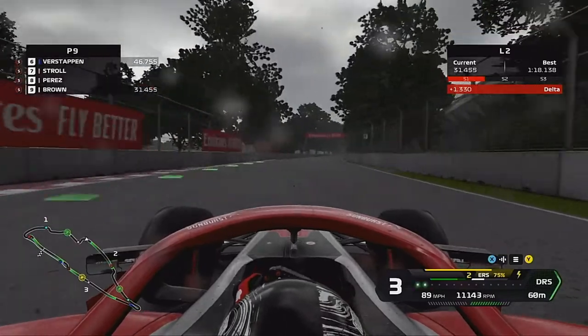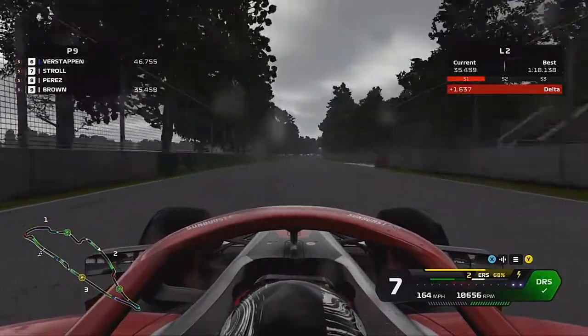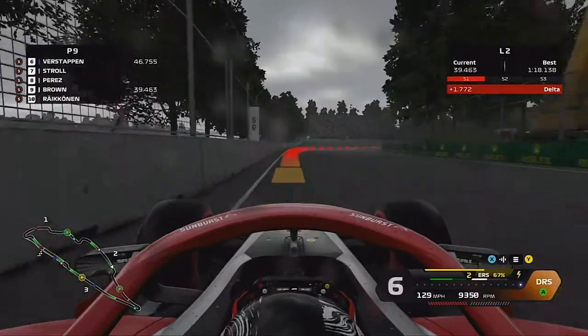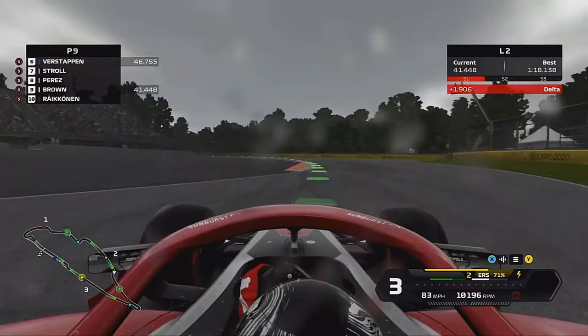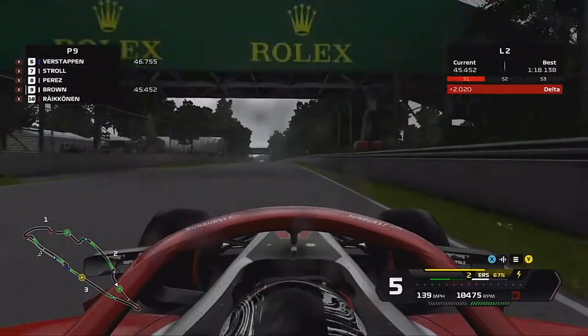Skipping towards the end of the session — we tried to go again on the same set of tyres but the track had just got so much worse, so we were forced to back off. We're nearly two seconds down on our lap, and that was the last lap.